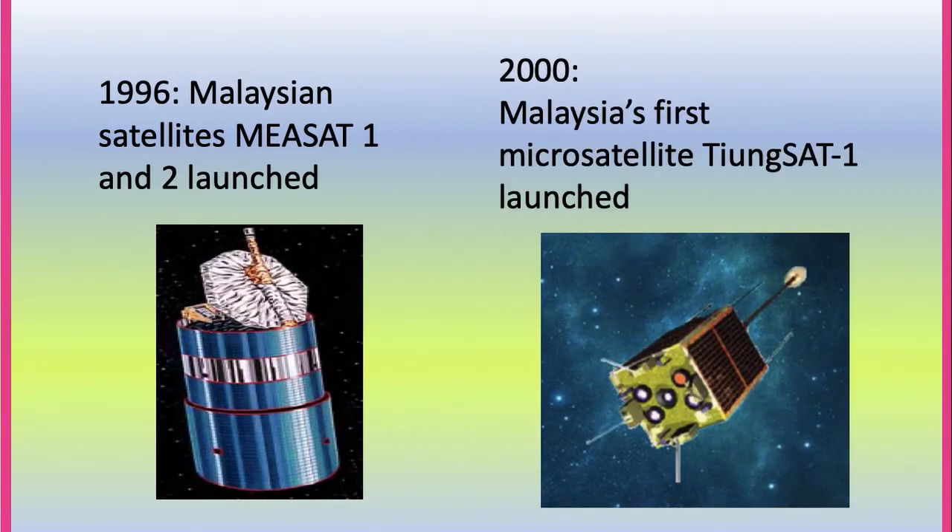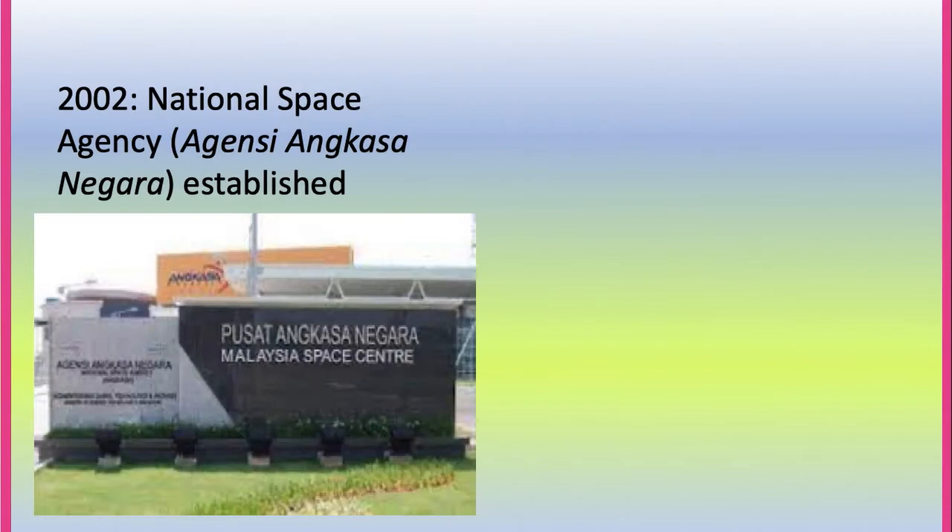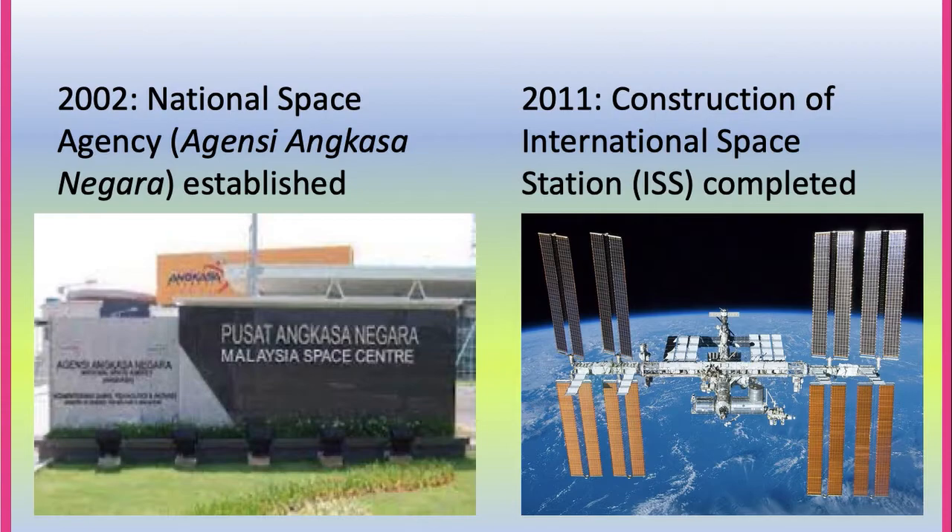In 2000, Malaysia's first micro-satellite, Tiung Sat 1, was launched. Two years later, in 2002, the National Space Agency, or Agensi Angkasa Negara, was established. In 2011, the construction of the International Space Station, or ISS, was completed.